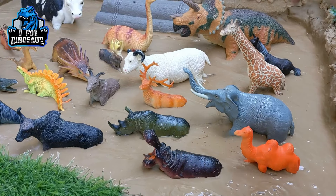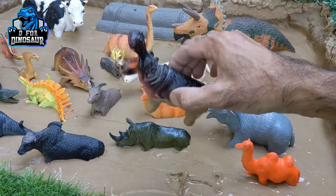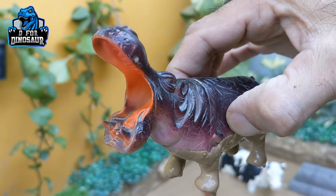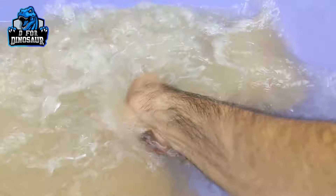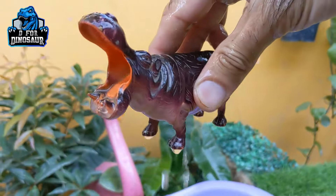Let's start the video. Our first herbivore animal in the mud ground is a rhinoceros, with this open big mouth. Rhinoceros is a big herbivore animal. Let's make him clean. Here we go.